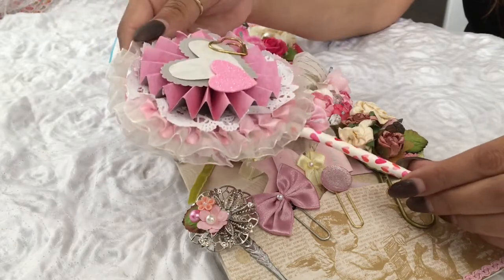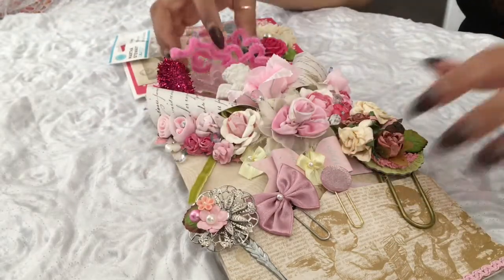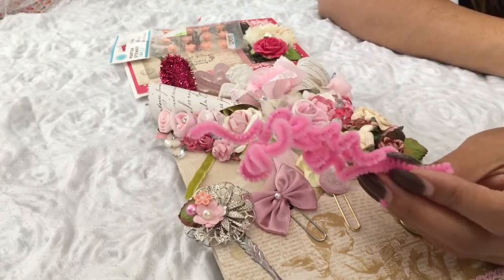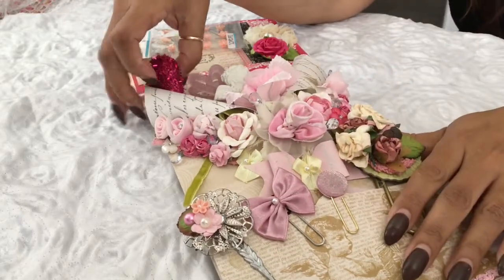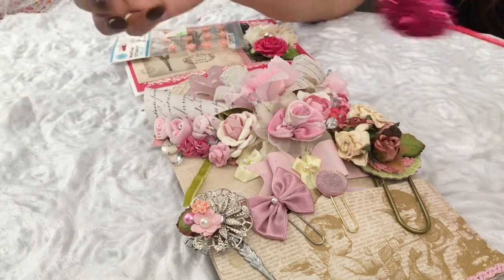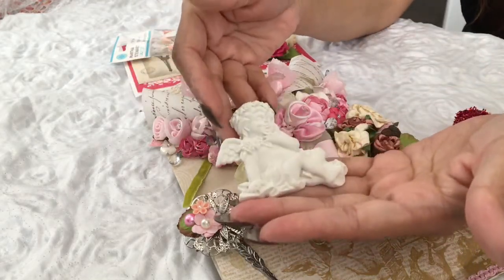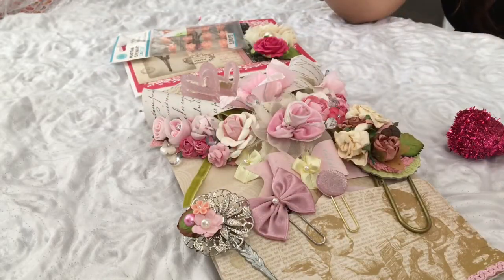And then this one is so cute — it has a mini envelope, some sprays, a really pretty heart. This also looks like a vintage type of trim, so pretty. Thank you. And then she added — this is really cute — curly, well, pipe cleaners, fuzzies. I don't know what to call them, but they're so pretty. There's a really pretty heart and this really pretty cherub.